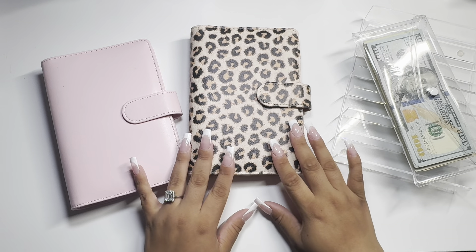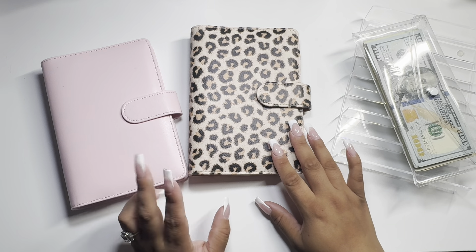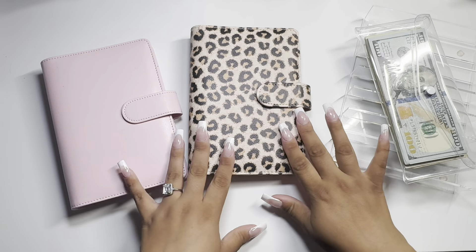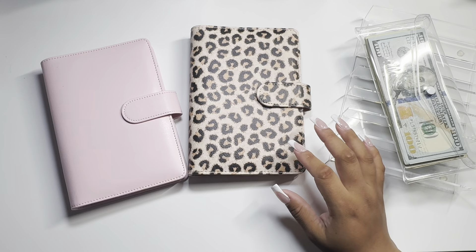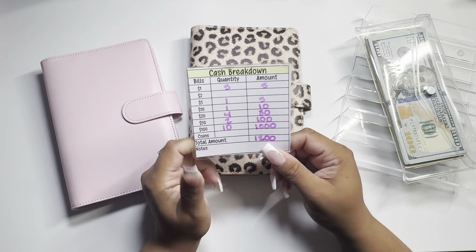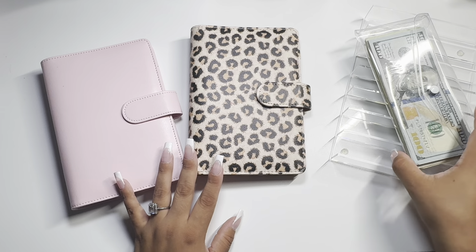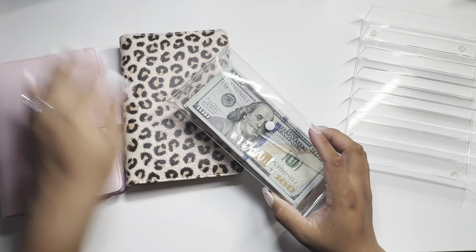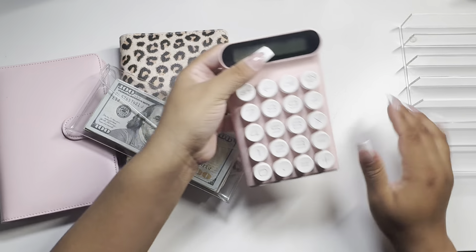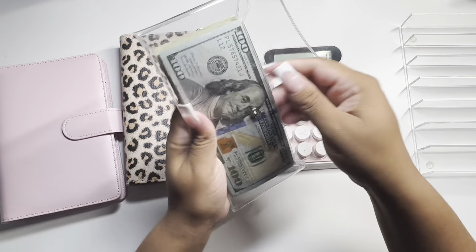Hey beauties, welcome back to my channel! Today I'm gonna be stuffing the second paycheck of June. I'm actually gonna be stuffing $1,200 — let's do a little quick cash count. I'm gonna bring out my calculator and count this money really quick.